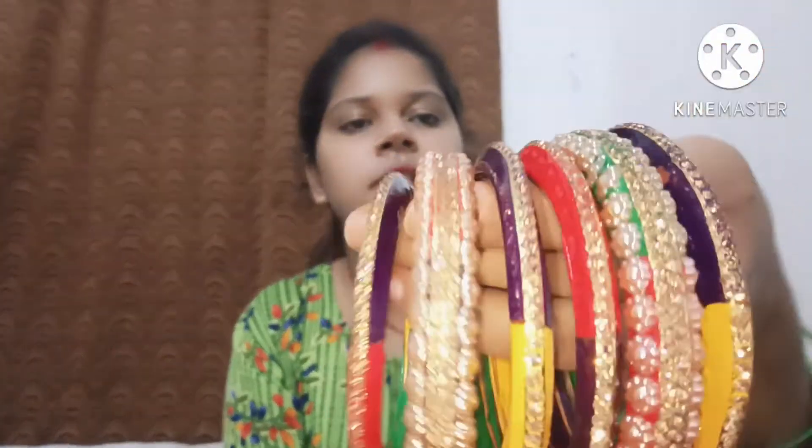This is very beautiful. I got it for 300 rupees. This is a very beautiful bangle — this is also a new one and I haven't used it yet.